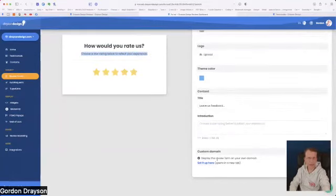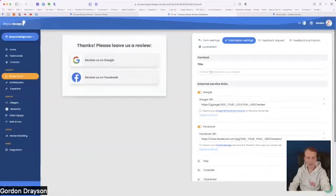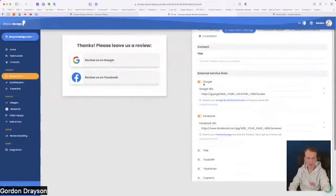The introduction is the information shown below the title — you have full control and can use basic HTML such as bold and italic. A custom domain is a bit more in depth, but it allows you to set up a subdomain link on your website — for example, feedback.draysondesign.com — keeping customers within your website domain when leaving a testimonial. The submission settings show that I've got Google and Facebook set up.